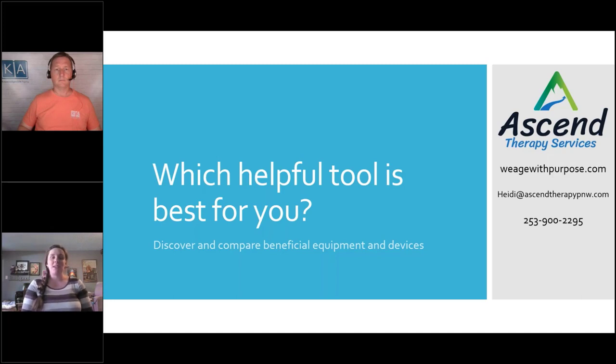One piece of that is using adaptive equipment, medical equipment, durable equipment — different helpful tools that help someone to be safe as they do their daily tasks. We'll go through some of those today. With a lot of these tools there are different styles, different brands, different sizes, different setups, and it's not a one-size-fits-all type of deal. I'm going to give some clues to recognize what the differences are so that you can be better informed about what might be right for you.